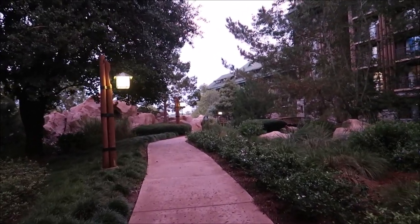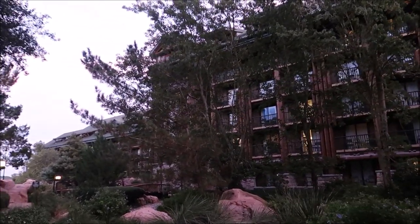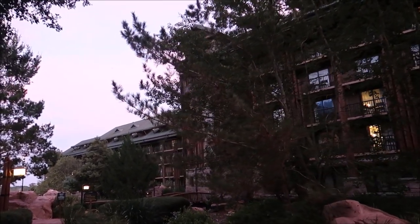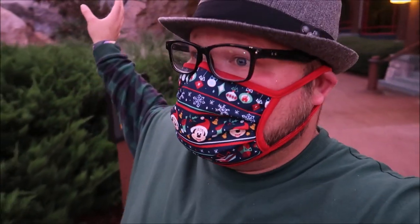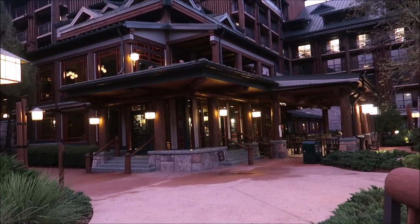Look how beautiful it is outside. I absolutely love staying here. I actually stayed here twice — at Copper Creek and Boulder Ridge. I'll put those links in the description because those were fantastic stays with amazing sunrises. Geyser Point is a cool bar to hang out, but the main thing I want to focus on is the lobby. They don't have the Territory Lounge open yet, so we're going to come down here to check for holiday drinks and then head to the quick service location, Roaring Fork, to get the hot chocolate.